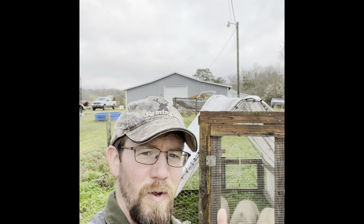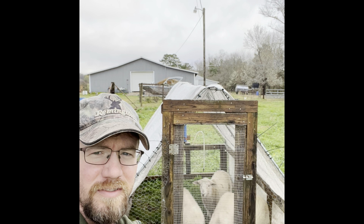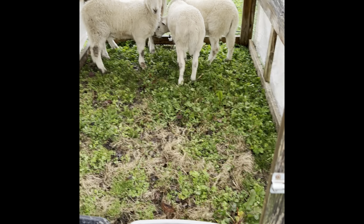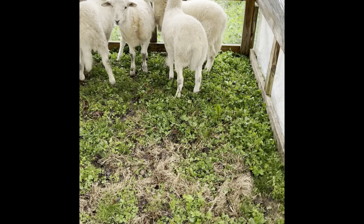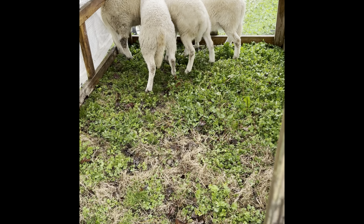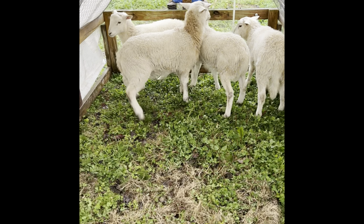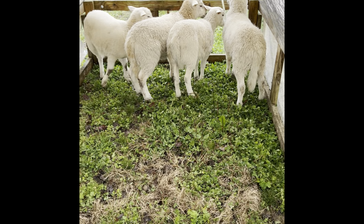Hey, good morning, it's Josh with Orange Roots. Today I want to talk about what we have behind me here — some sheep and a chicken tractor. We have some male sheep in here; we weaned them two days ago, got them off our mamas, and we had no other area we could put them that would contain them and keep them from getting out. So this is our best option for at least another two and a half to three weeks because chickens will be coming in here.